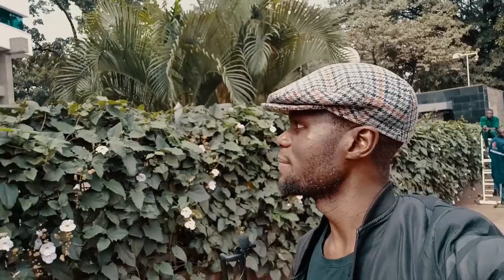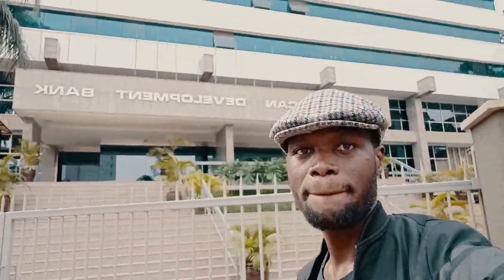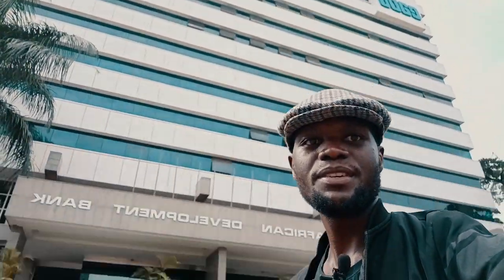Right behind me is the Bank of Uganda, and I am walking past it. Just behind me here is also the East African Development Bank — it's one very tall building.